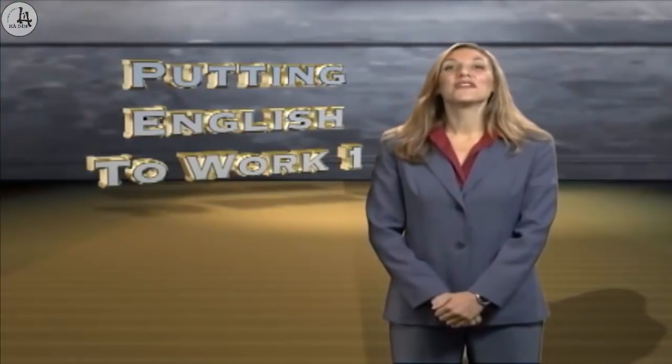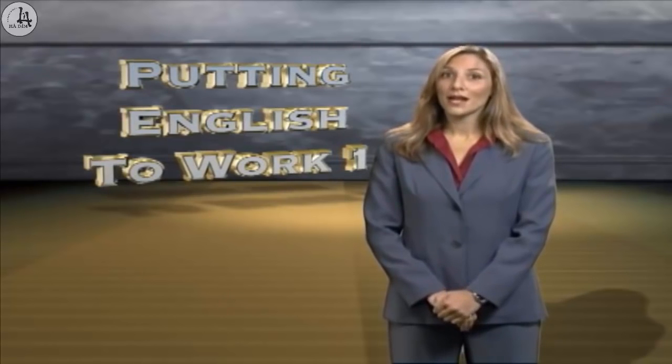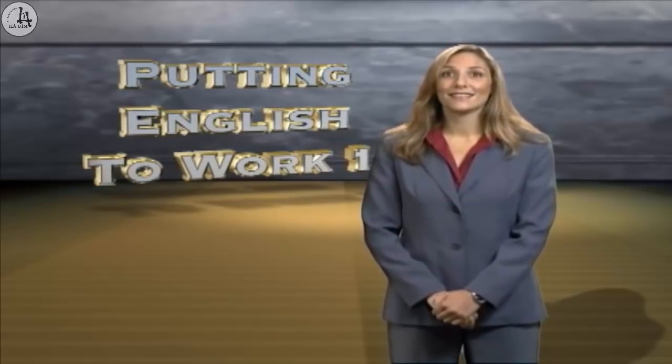Hello, I'm Vivian Nassif. Today, you will learn how to use the money of the United States.